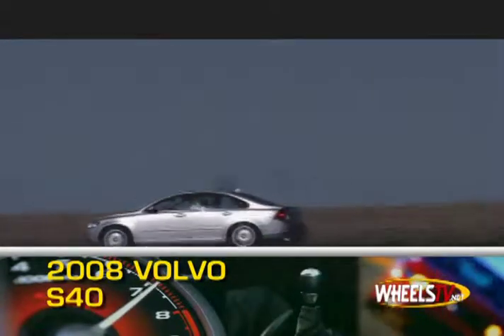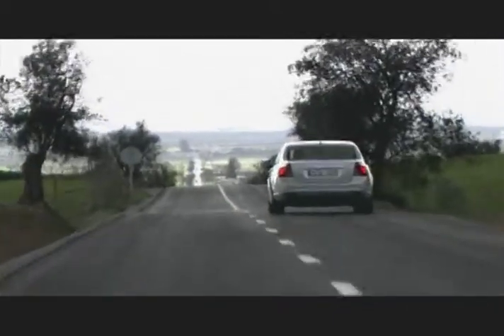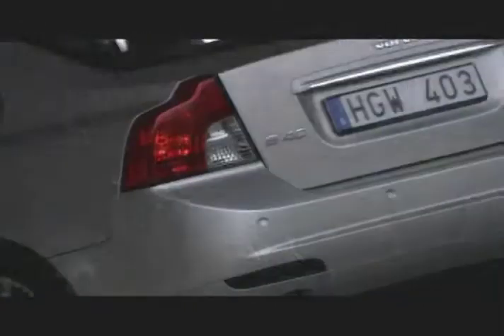The 2008 Volvo S40 is a fun-to-drive compact luxury sports sedan that benefits from Volvo's recent focus on innovative styling and performance. For 2008, the S40 has been updated with a new grille, fascia, headlights and taillights.